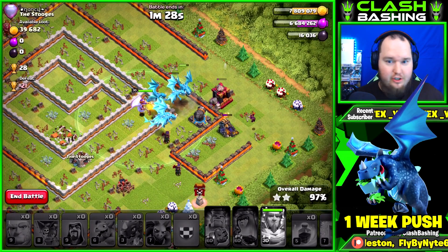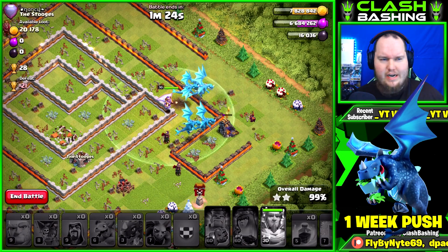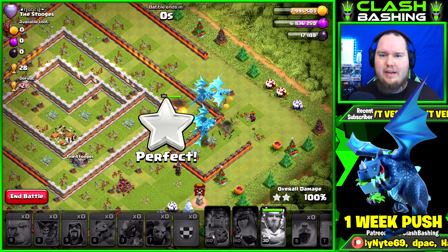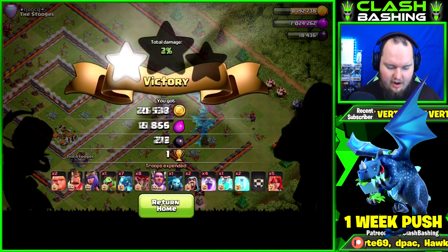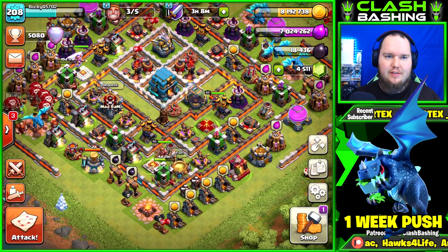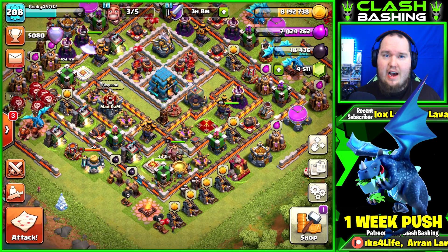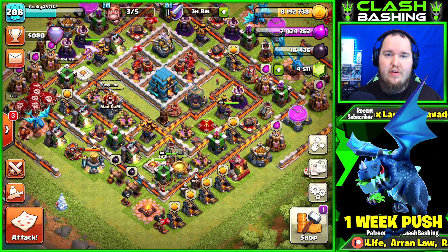That's a hot start — 5100 in about four raids. Let's try to find a 20-trophy offer real quick. We're less than an hour in and we are moving fast. The nice thing is I can also get some upgrades done this week.